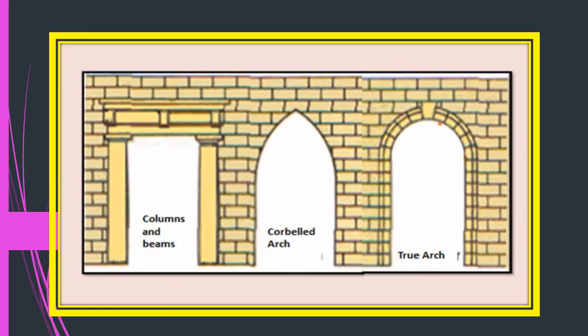This slide clearly shows how doors and windows were first made: two vertical columns with a horizontal beam placed across them. But for a more elaborate architectural style, they made a corbelled arch — where bricks are placed horizontally. Then came the true arch, where bricks are placed in a slanting vertical manner, and in the center a keystone is placed, which bears the weight of the structure above. After the 10th century, we see more true arches being made.